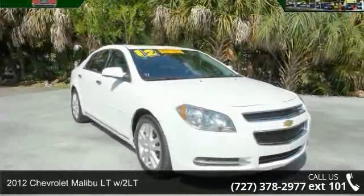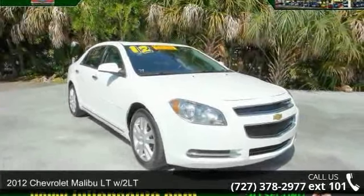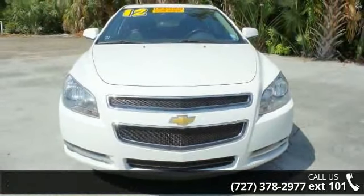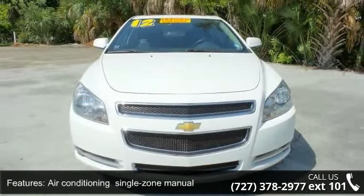Presenting the 2012 Chevrolet Malibu. If you are looking for an automobile with great features, look no further. Enjoy these notable features.